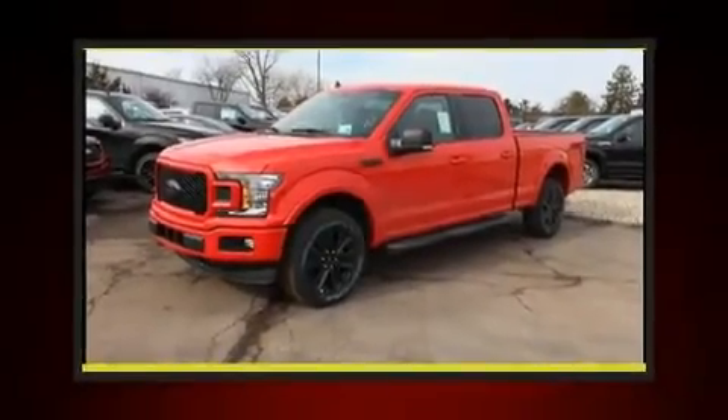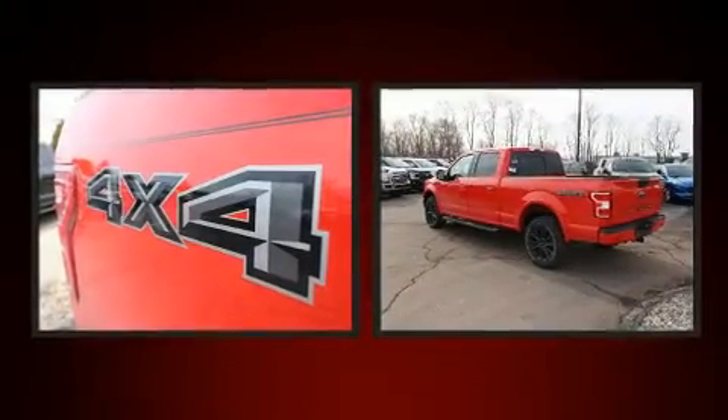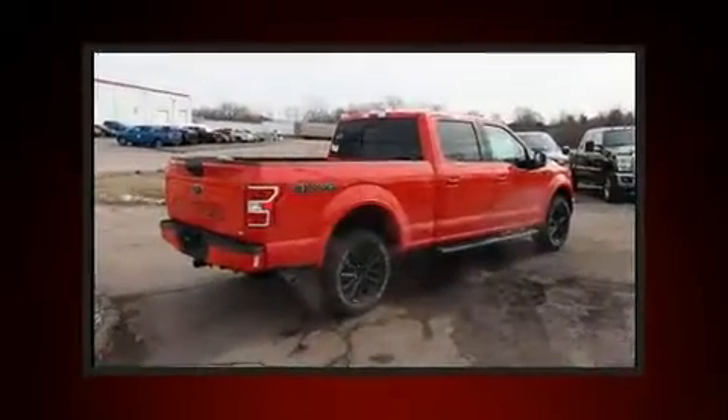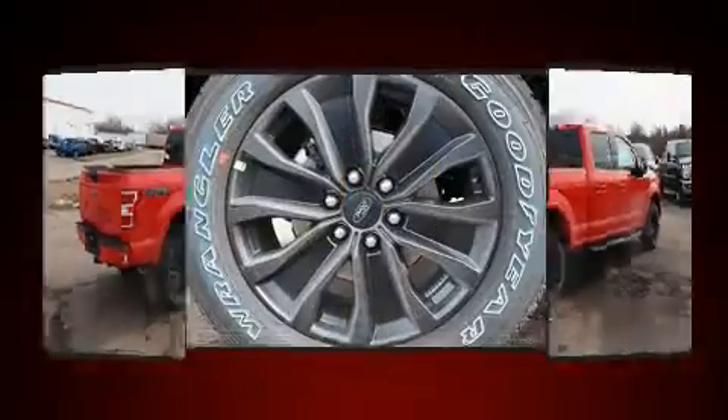Discerning drivers will appreciate the 2020 Ford F-150. It distinguishes itself from the competition with features such as one-touch window functionality, adjustable headrests in all seating positions, an outside temperature display, remote keyless entry, and more.